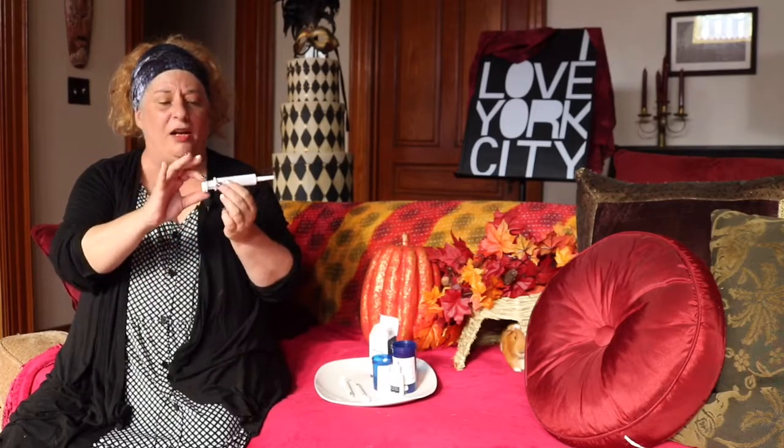All you do with the probiotic is give it a twist and give it to the guinea pig orally, just like you do the other medications when you're syringe administering medications. That's all we have for Philbert and Friends. Take your guinea pigs to the vet if you think that they're sick.